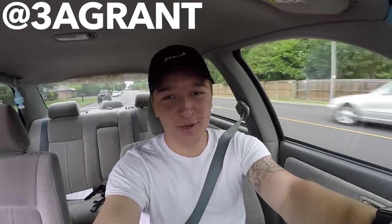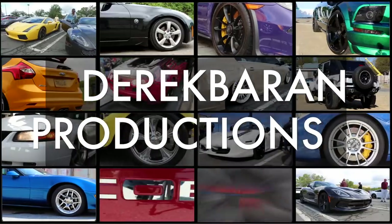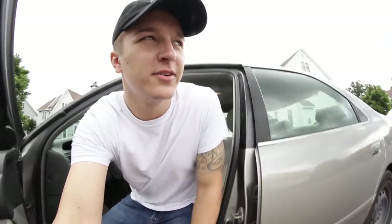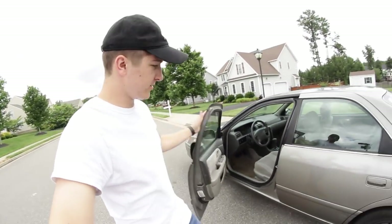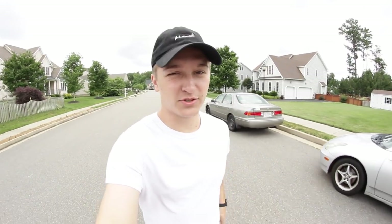That was my buddy Alex. Stage 3 Roush. Beautiful car. Just another day at the office. Can't complain though because this is fun, but today I got something cool to show you guys.